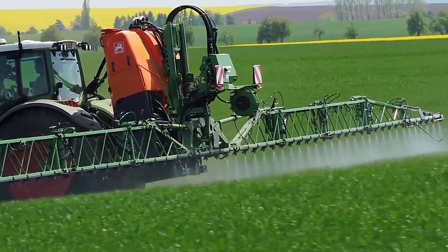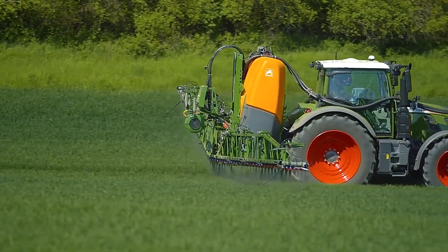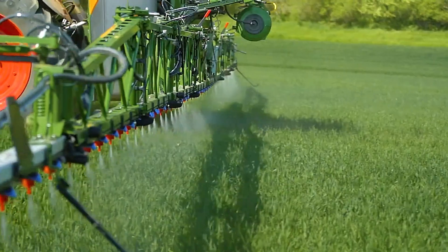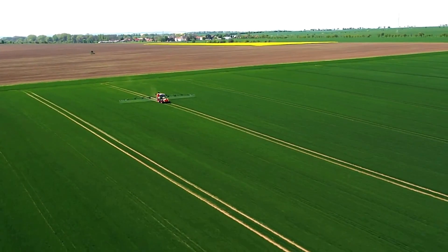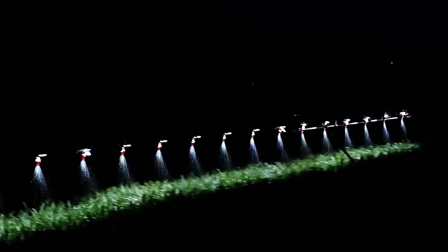Additionally, the infinitely variable mixing intensity control helps prevent foaming, making the spraying process more efficient and easier to manage. With these innovative features, the Amazon UF 2002 ensures a smoother, more efficient spraying experience for modern farmers.